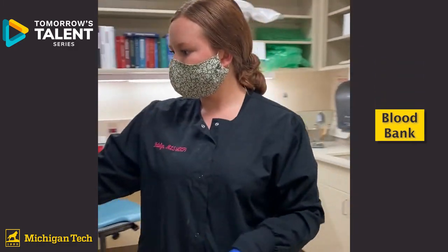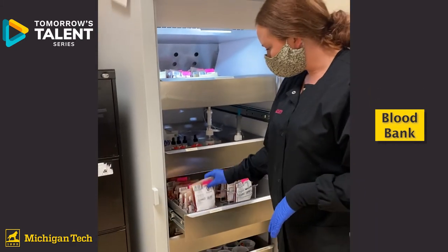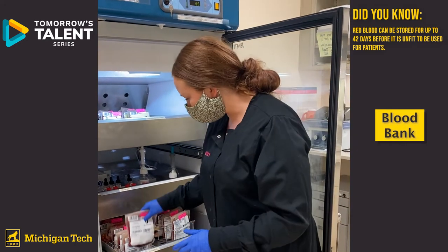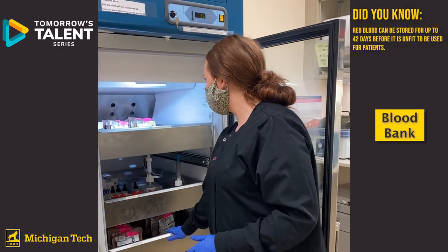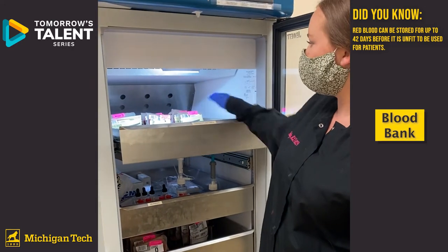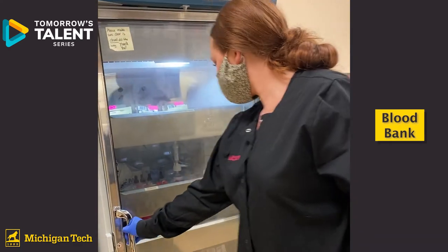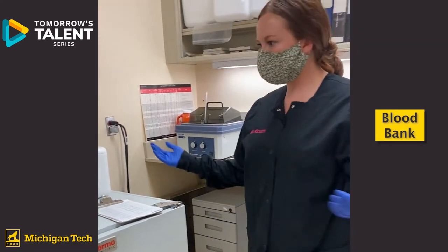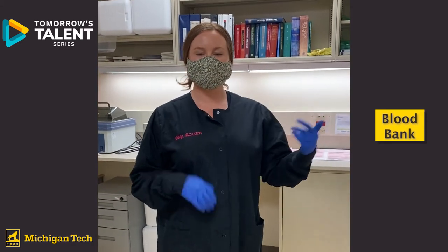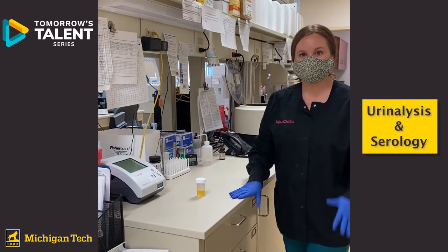This is our blood refrigerator where we keep all of our units. We receive our blood from a central blood donation center in the upper peninsula, store it in these refrigerators, and up on top you'll see units ready for patients who may be receiving them later. That's pretty much the blood bank — it's all about making sure the patient gets the right blood type they need.